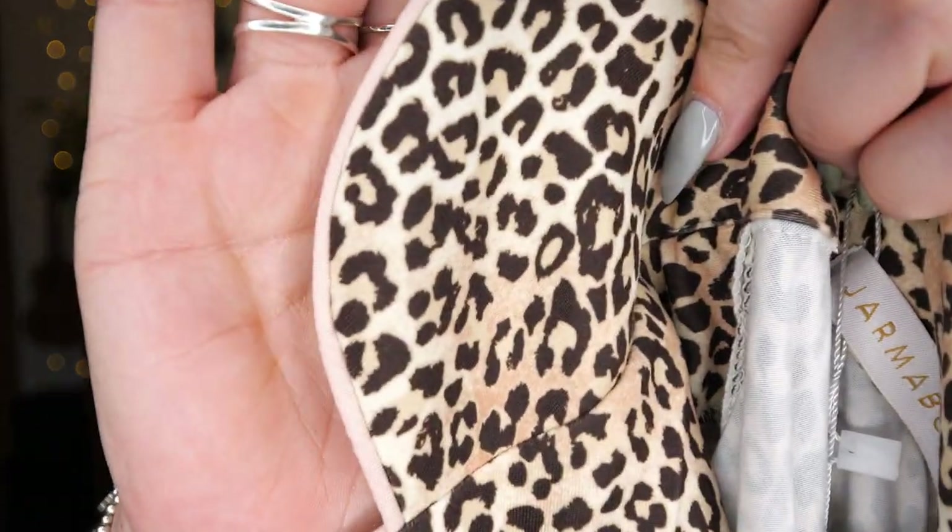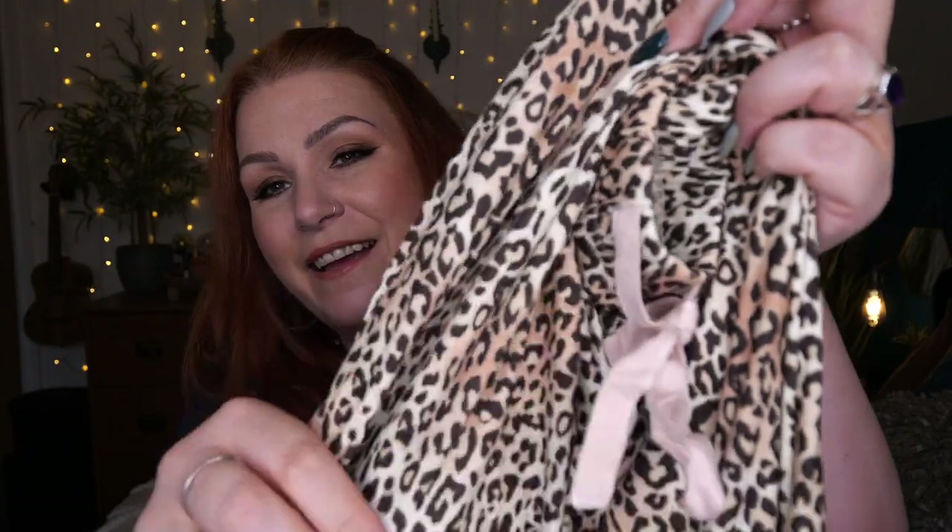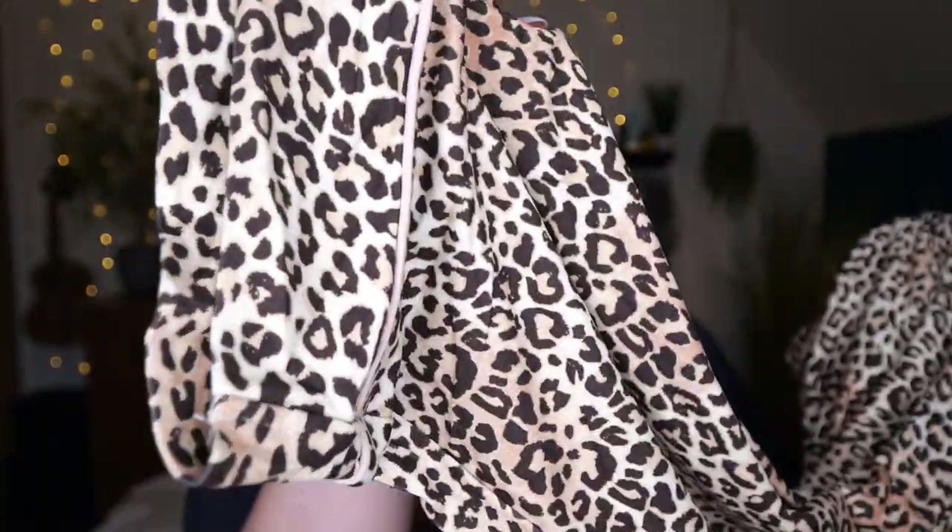Now we've got leopard print pajamas. I'm a UK size 16-18 and they've sent me an extra large — I will be trying them on. They are so soft! Very similar to the last pajama set, which had a gorgeous jungle theme. It feels like that — nice and soft. You've got a collar with a pale pink piping around it and on the sleeves as well. Elasticated waist with a pink tie, and the bottoms are gorgeous too. I love leopard print.